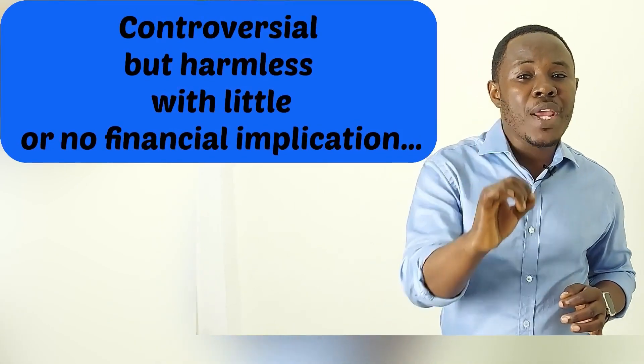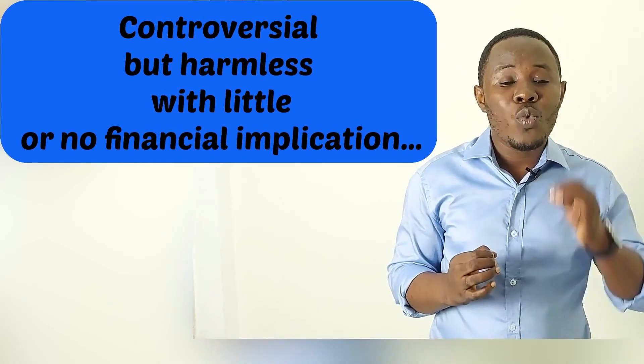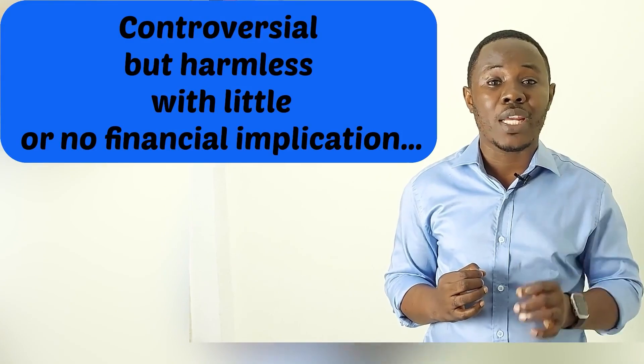Dr. Shettles' method boasts of about a 75% success rate, but many individual studies do not confirm this figure. A few couples have attested to the success of this method, but this is yet to be proven. Though these methods are controversial, they remain harmless and with little or no financial implication — so why not give it a try? You may just be part of the lucky people it works for.